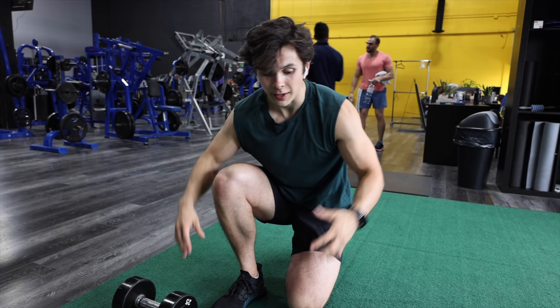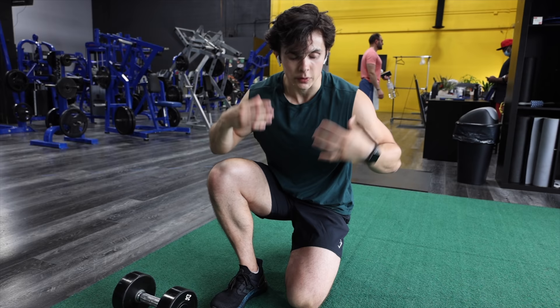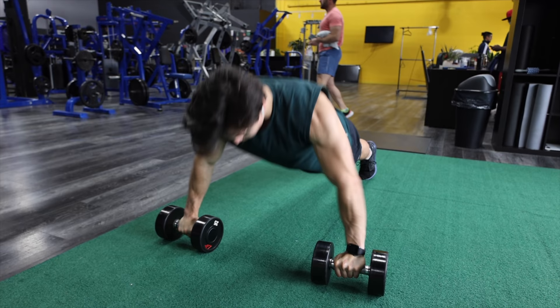Now we are moving on to upper body — first thing we are doing is four sets of 10 dumbbell press-ups. We're using the dumbbells to make it a little harder — more range of motion and harder to balance. What this is going to do is teach the driver to keep their core and their spine stable, like when they're in the car.